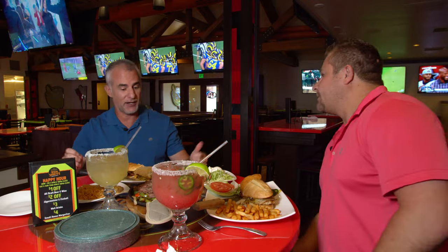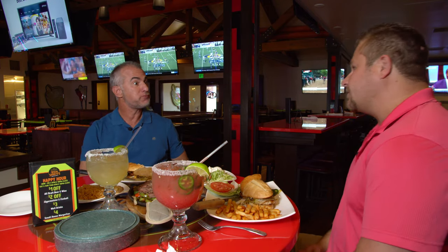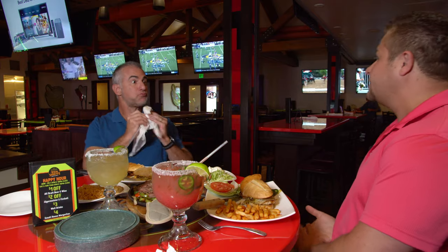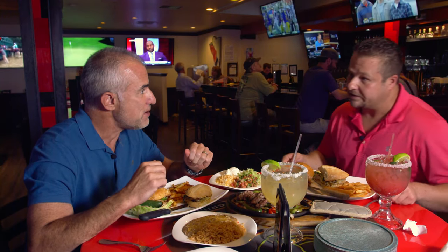I assume you do happy hour — tell me what you do. We do happy hour. During the week it's three to six and then ten to two. We're open till two every day of the week, no matter what — we never close early. That's something we really pride ourselves on. We have $1 off draft beers, $2 off Jägers and Fireballs, a lot of different appetizers, plus $4 margaritas and $3 well drinks.